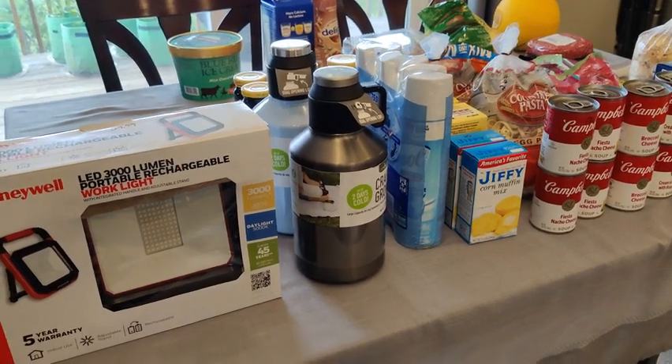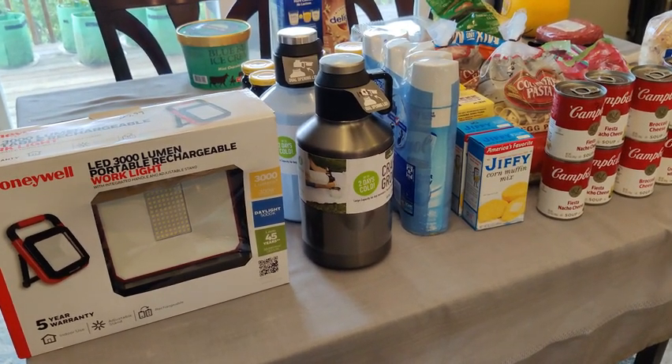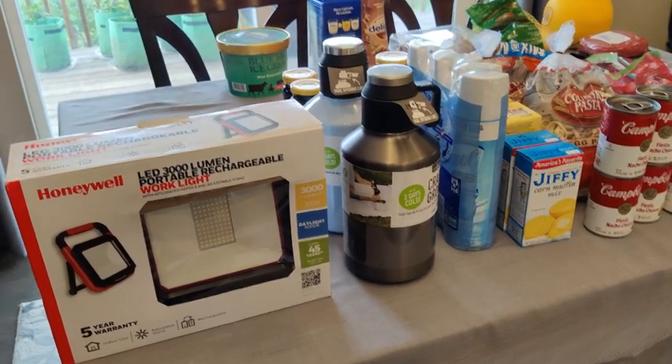Hi everyone, welcome back to my channel. This is Prepping by Faith, and today I want to show you my Walmart and Sam's Club grocery haul. I did pick up some other items that are not grocery related.